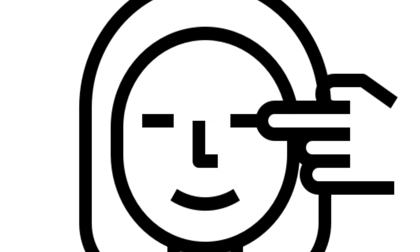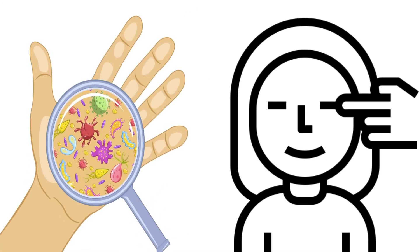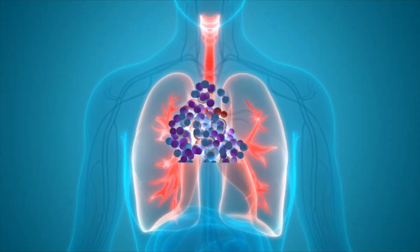Once contaminated, hands can transfer the virus to your eyes, nose, or mouth. From there, the virus can enter your body.